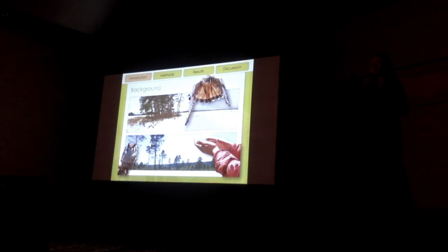Our project takes place in northern Wisconsin, way up north on Lake Superior, far from here, and it involves two distinct land management types. On the top, you can see a picture of our private agricultural land site, and on the bottom is a picture of our public U.S. Forest Service time-brewed grassland site.